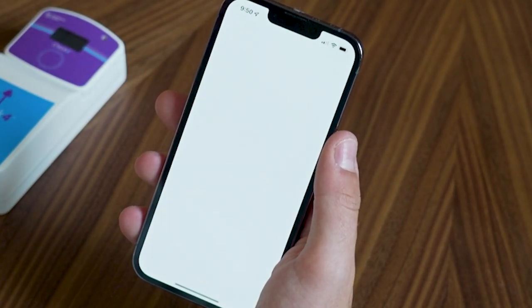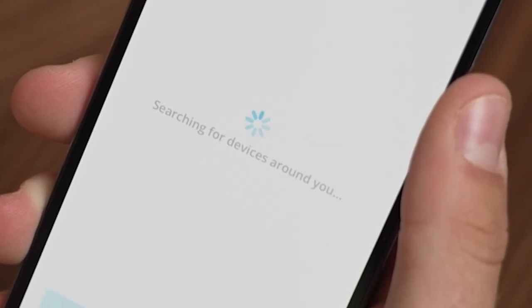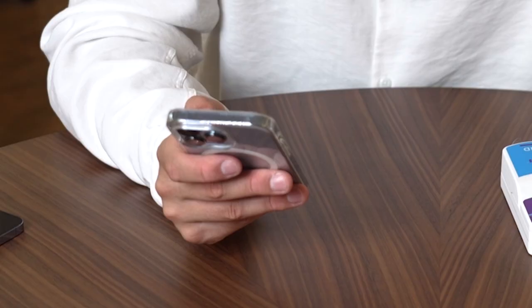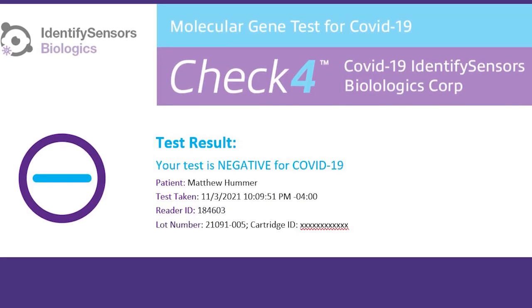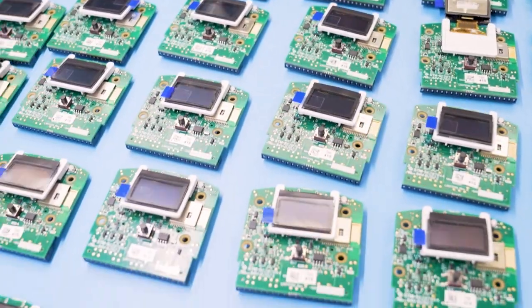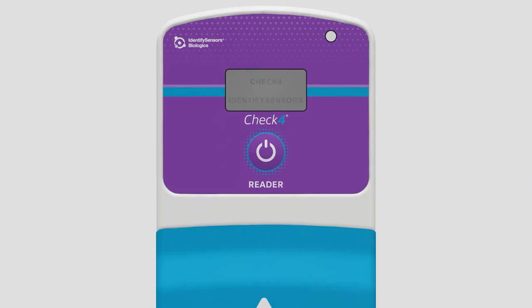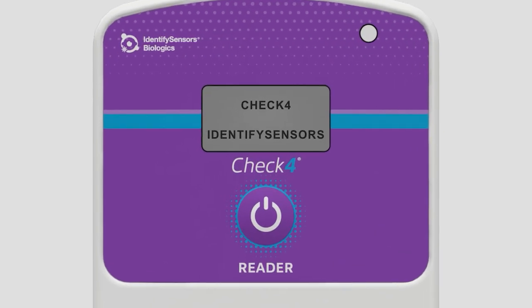In preliminary testing, the results are fast, simple, and definitive. Results are sent to the user in minutes by text message or email. Identify Sensors has begun manufacturing these devices and plans to offer them at prices significantly less than PCR tests.